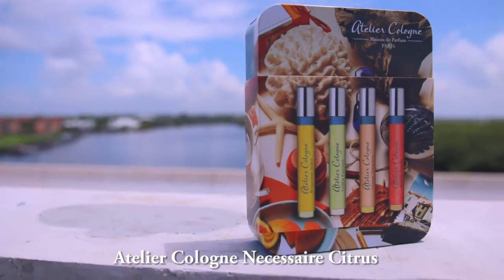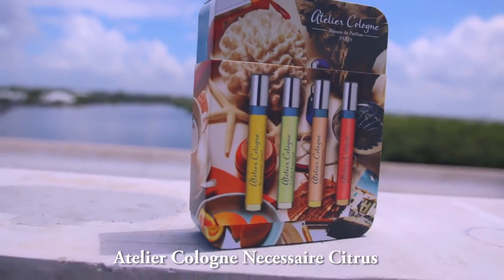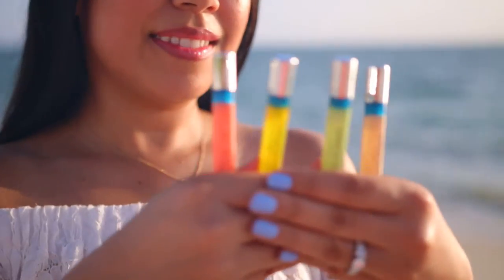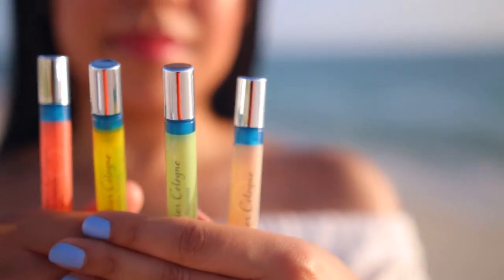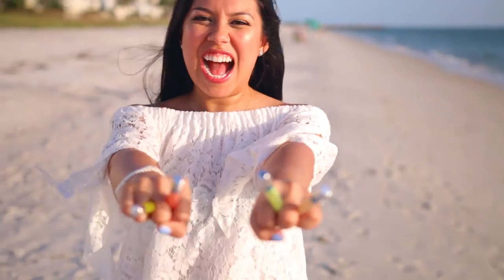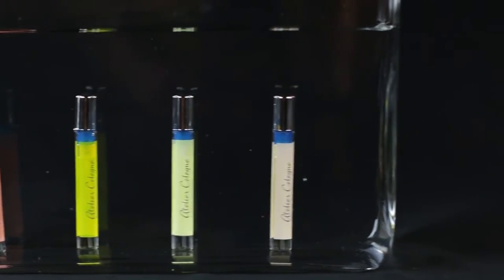Next is Atelier Cologne Necessaire Citrus. I thought this would be perfect because they all smell so fresh and are not your typical citrus scent. They smell complex yet elegant, and it's so easy to just throw it in my beach bag or purse.